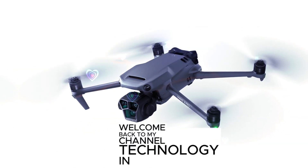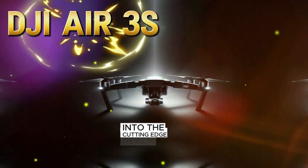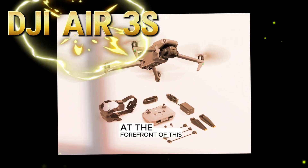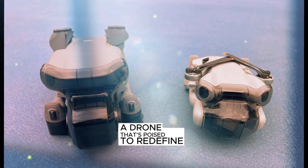Welcome back to my channel Technology in the Future. Today, we're embarking on a journey into the cutting-edge realm of aerial photography, where innovation takes flight. At the forefront of this revolution stands the DJI Air 3S, a drone that's poised to redefine the industry.